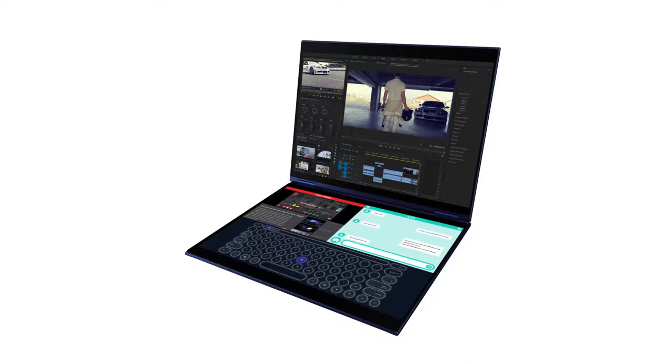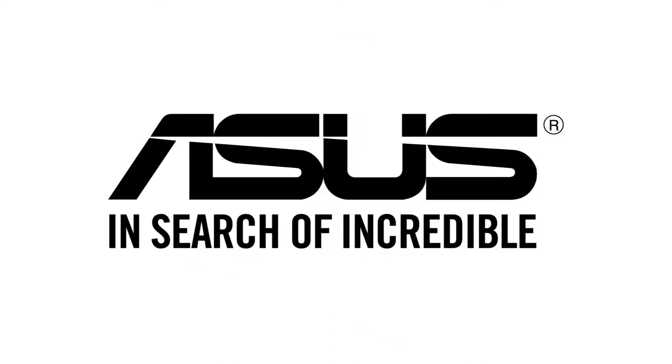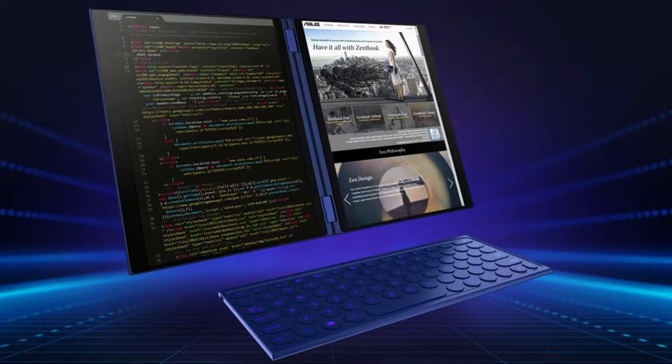Innovation comes in many ways. This time, it's ASUS, who brought a new concept with their AI-driven dual-screen laptop.